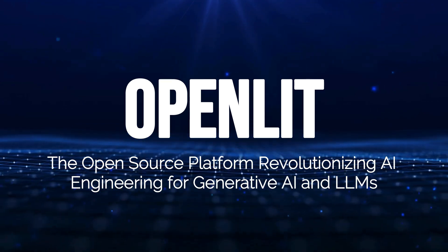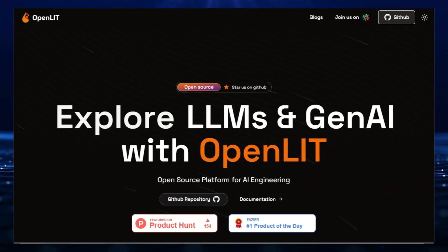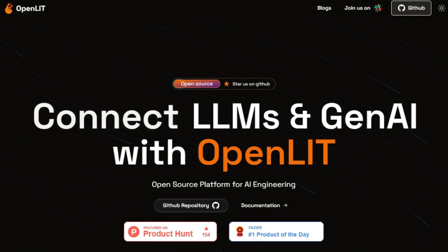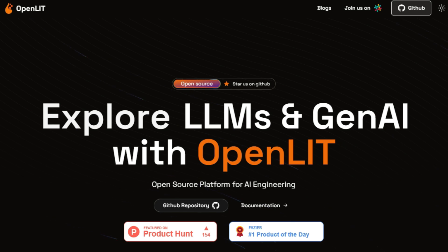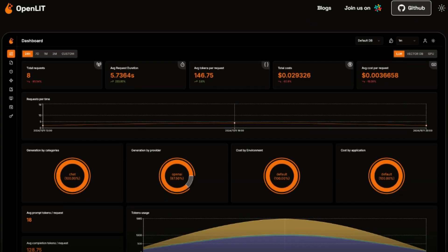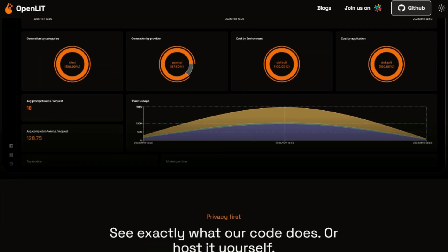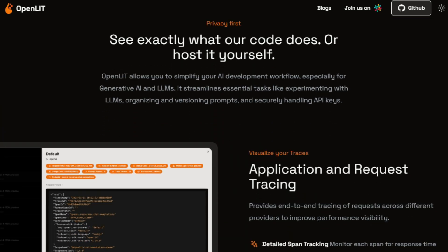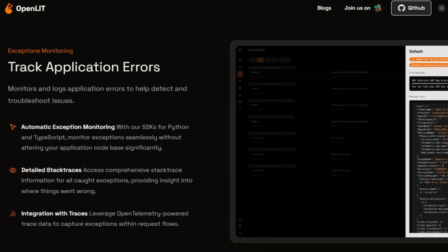Tool number nine: OpenLit — the open-source platform revolutionizing AI engineering for generative AI and LLMs. OpenLit is designed for AI engineering, particularly for generative AI and LLMs. What makes OpenLit unique is its open telemetry-native approach, providing seamless integration with your existing AI projects, so you can easily add it to your workflow without significant changes to your codebase. OpenLit simplifies essential tasks such as experimenting with different LLMs, managing and versioning prompts, and securely handling API keys. It allows you to visualize your traces, providing end-to-end tracing of requests across various providers, monitor each span for response time and efficiency, track costs for better revenue decisions, and log application errors for efficient troubleshooting. OpenLit's OpenGround feature lets you test and compare different LLMs side-by-side based on performance, cost, and other metrics.